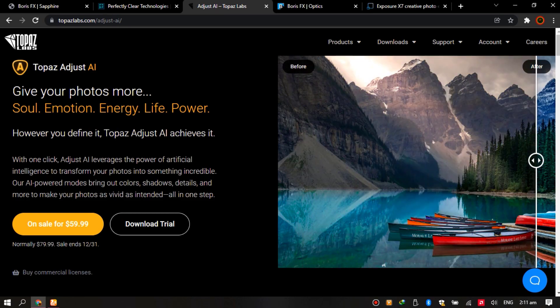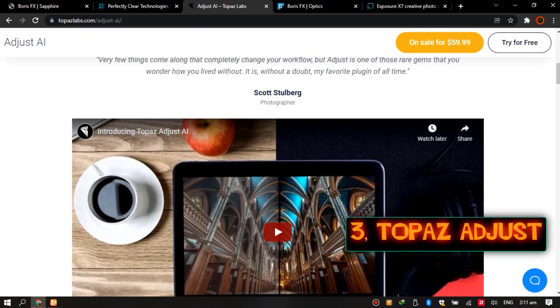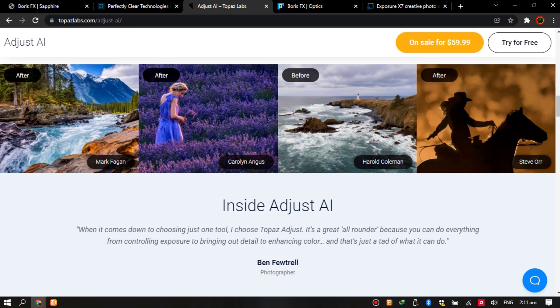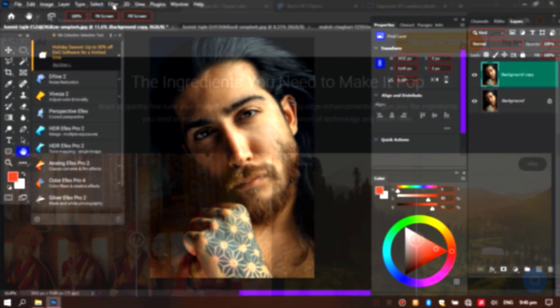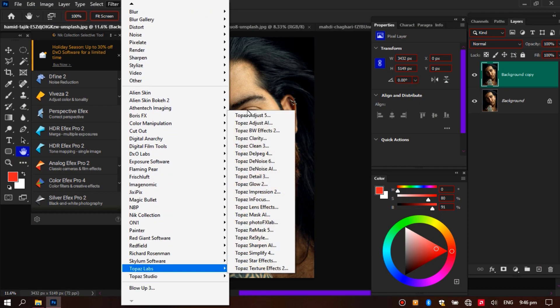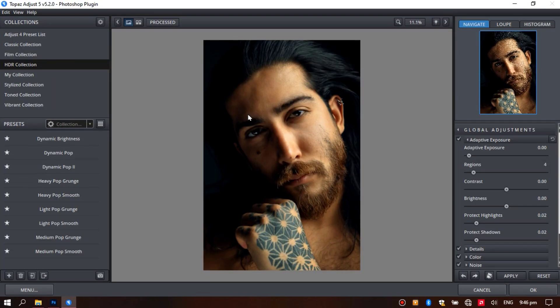Number three: Topaz Adjust. With one click, Adjust AI leverages the power of artificial intelligence to transform your photos into something incredible. Topaz Adjust offers a lot of presets and has options to adjust the looks of your final work. AI-powered modes bring out colors, shadows, details, and more to make your photos as vivid as intended, all in one step. Try this plugin.